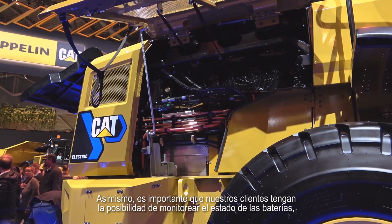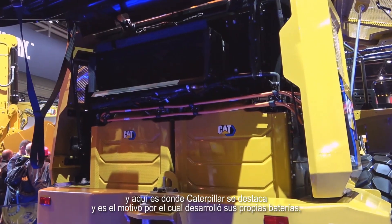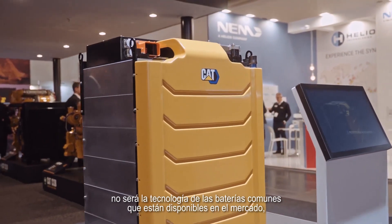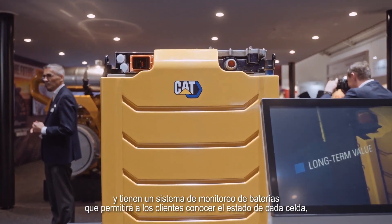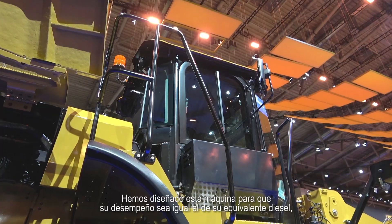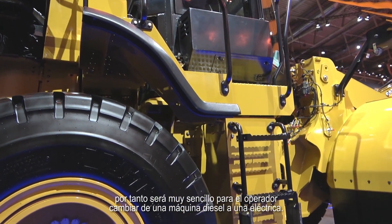It's still important for our customers to be able to monitor the state of the batteries, and that's where Caterpillar will be able to make a difference. That's also the reason why we are developing our own batteries — it won't be the off-the-shelf battery technology available on the market; it will be specifically designed for our machine. We are also equipping our battery pack with a battery management system, which will allow customers to know the state of the cells and track potential issues. We'll design this machine to behave like the diesel equivalent, so it will be easy for an operator to switch from a diesel machine to an electrical machine.